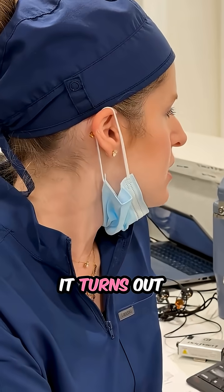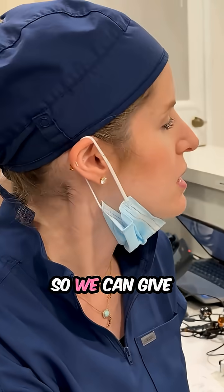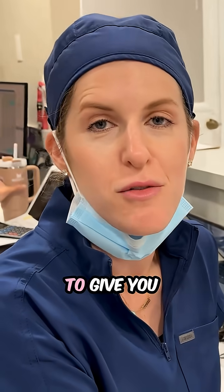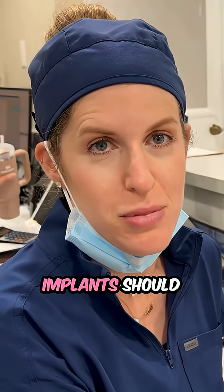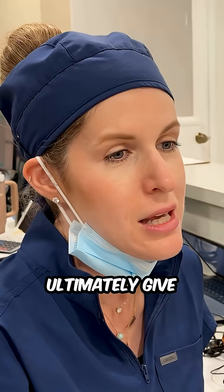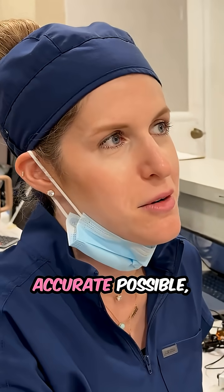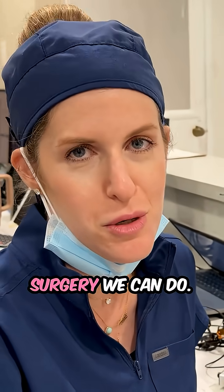Unfortunately, it turns out he would have to get a major sinus operation in order to get two implants, so we can give him one. Any dentist placing implants should definitely be taking a CT scan so we can do all these types of measurements and ultimately give you the most accurate, precise restoration and surgery possible.